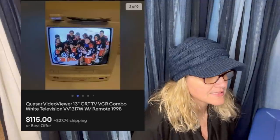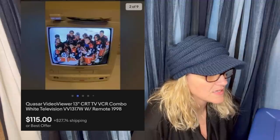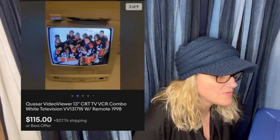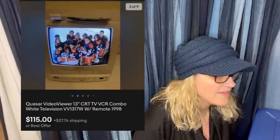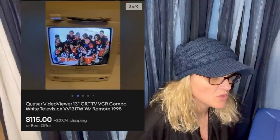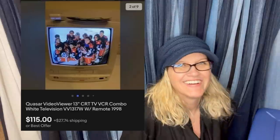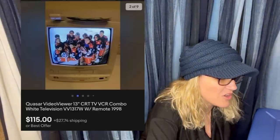Paid $15 at a yard sale. Sold in less than two weeks for $115 plus shipping. They just moved into the house — probably a multi-million dollar home — and the previous owner said this TV was mounted to the wall and it was the gem of the house. It's an old TV with a VCR/TV combo.